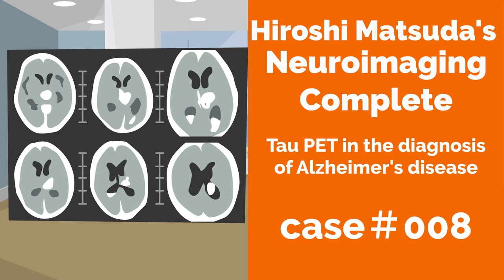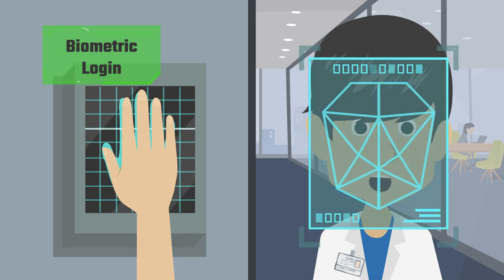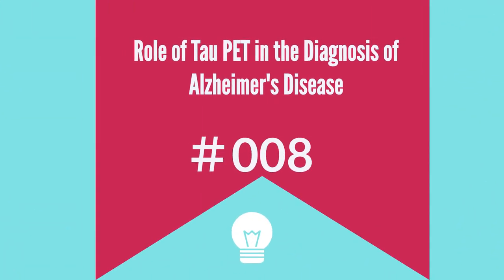Welcome to Hiroshi Matsuda's NeuroImage and Complete 8. Let's log in. Let us consider the role of tau PET in the diagnosis of Alzheimer's disease.